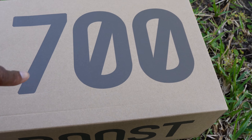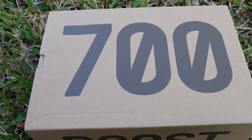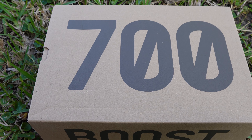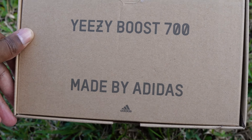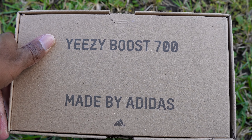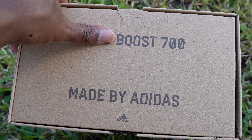Are they gonna change the name of this thing from a 700? It's not gonna be a 700 anymore — is this one day gonna become like an Adidas V2? It might be an Adidas V2 in the near future. We'll look at the colorway after we look at the back of this box. As you can see, Yeezy Boost 700, made by Adidas. I wonder if they're just gonna make this the Boost 700 made by Adidas.